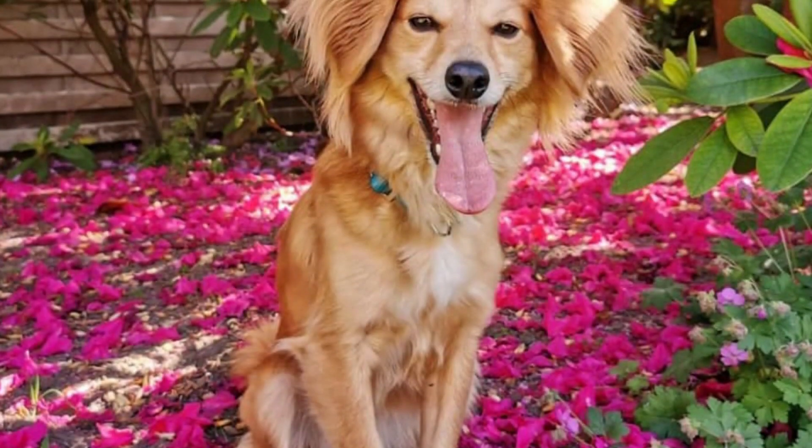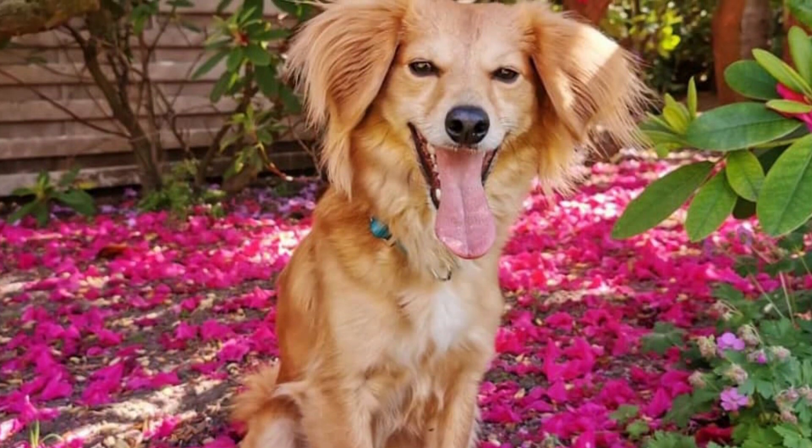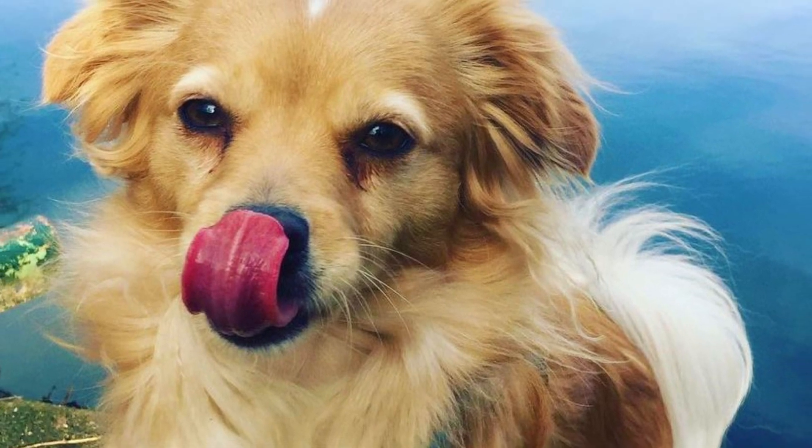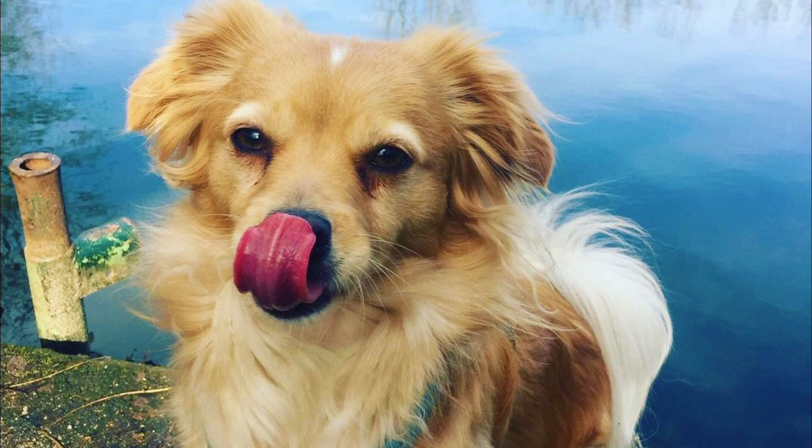The Kokoni is usually a very healthy dog breed and they are known for their longevity. It is not uncommon for them to live into their late teens. There are not enough scientific studies about the breed's health, but it does seem that there are no serious health-related issues with the Kokoni.